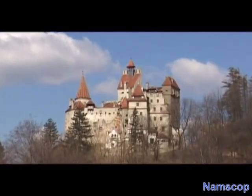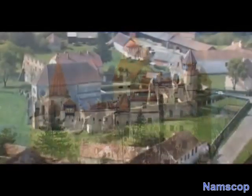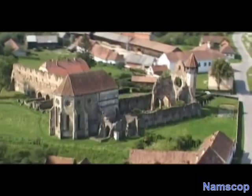In the depressionary area of Brasov, which covers the extensive Sarabursi and its environments, three strategic points with economical, political, and military roles developed in the Middle Ages.